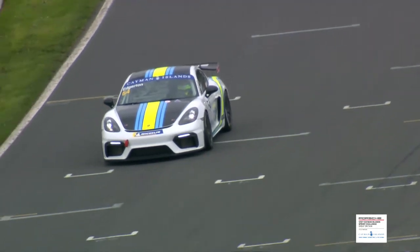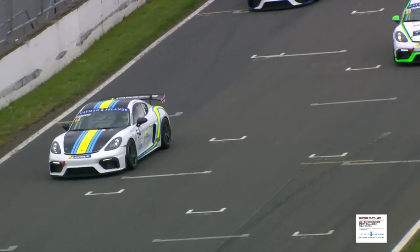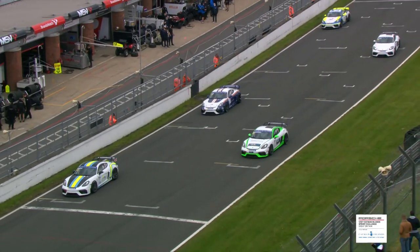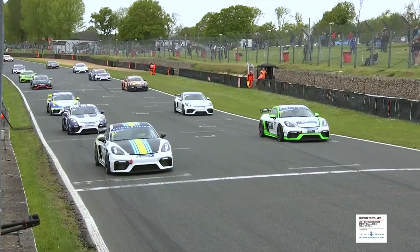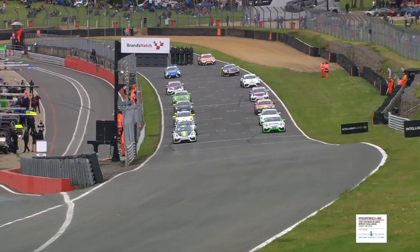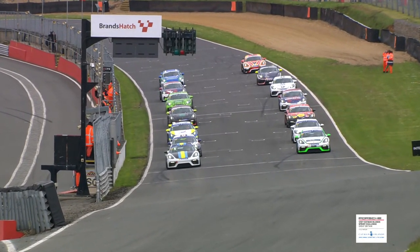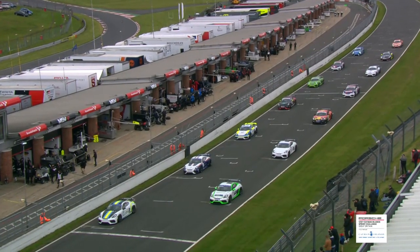Depending on what your ultimate aim is, this is the championship for you. These are largely bulletproof cars and you can race them in a variety of series — track days or VLN-type races in Germany as well as this championship. Once you've got the car you can get a lot of mileage for your money. Theo Edgerton slots into place on pole, Jack Bartholomew with him at the front. He'd never raced at Thruxton but has raced at Brands, admittedly in single-seaters. One to watch at the back: the very spectacular colour scheme on Kurt Lymer's Team Parker Racing entry.